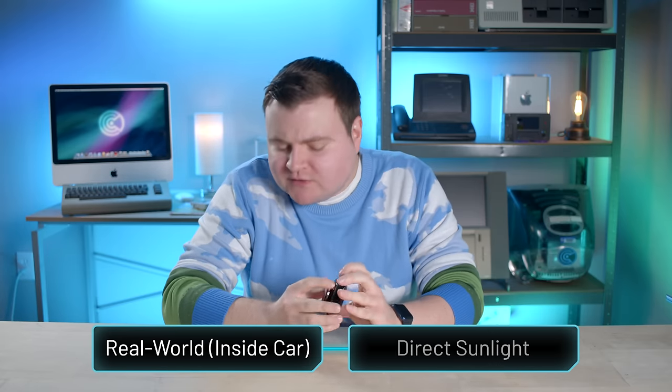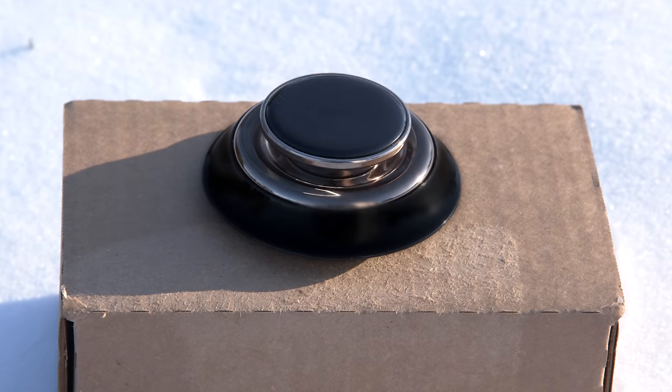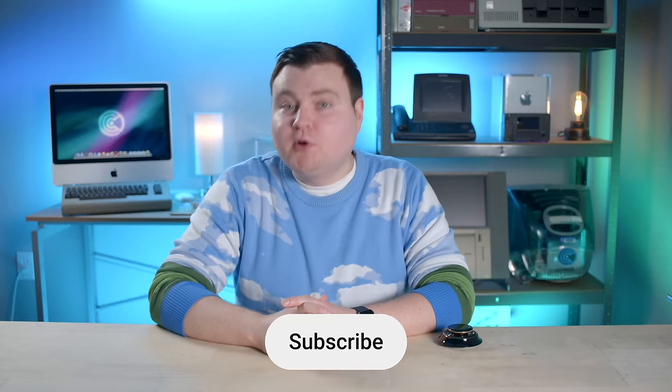Time for test number two. I went back into the snow and placed the Bykenda on a tiny box in direct sunlight and it began to spin. I observed it for five minutes straight and not a single flake of snow melted. So the Bykenda doesn't work at all. What a shock.